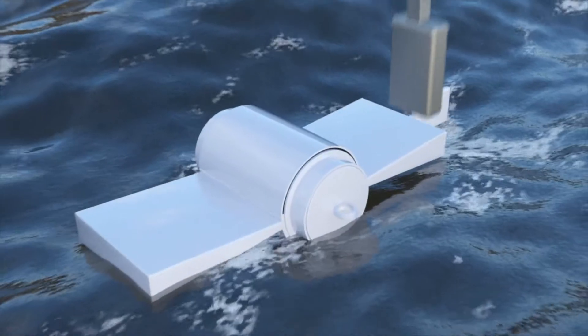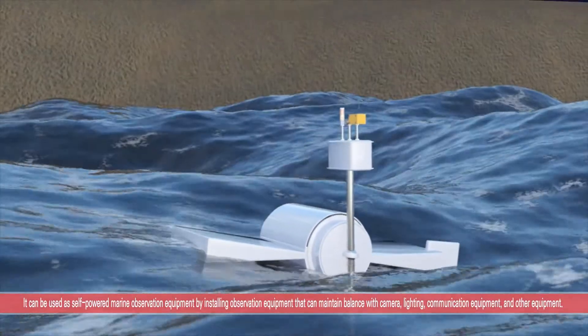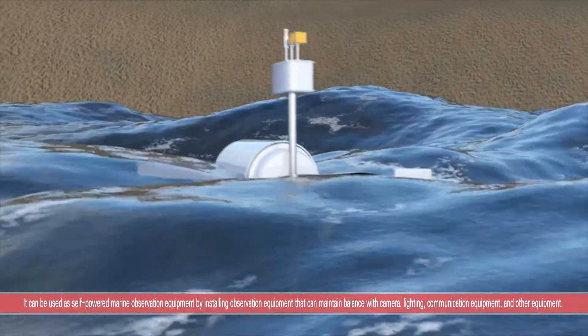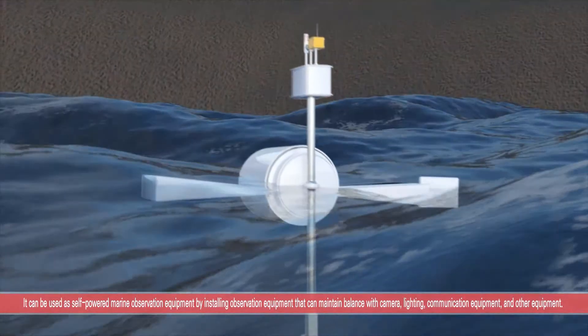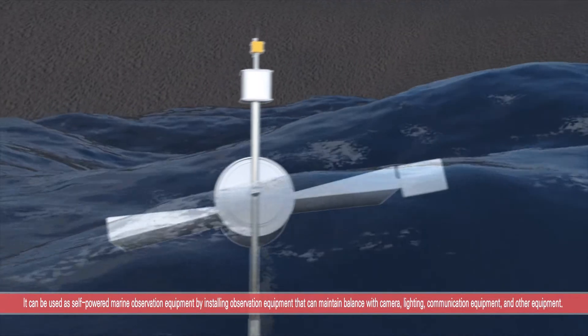When using a small-scale self-generated power system, it is possible to install observation equipment that can maintain balance with camera, lighting, communication equipment, and other equipment. It can be used as self-powered marine observation equipment.